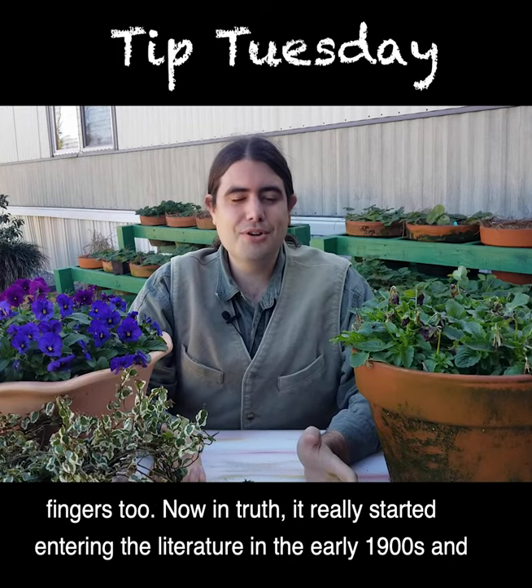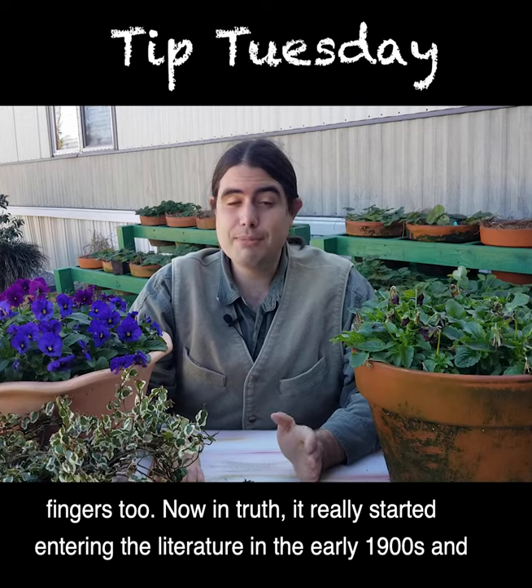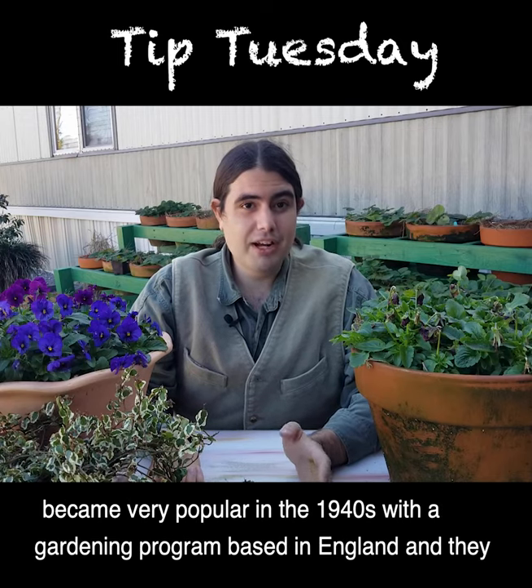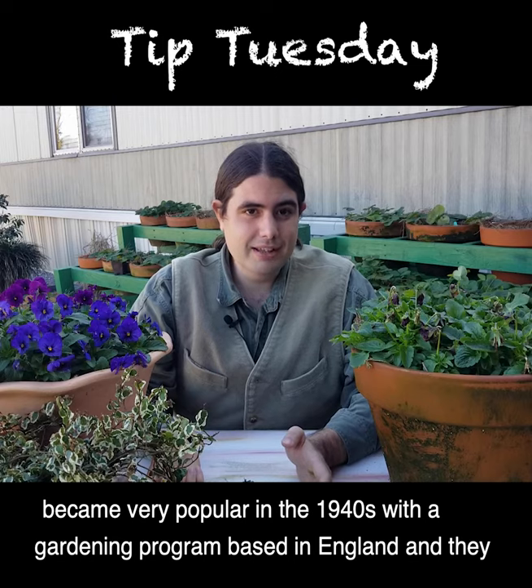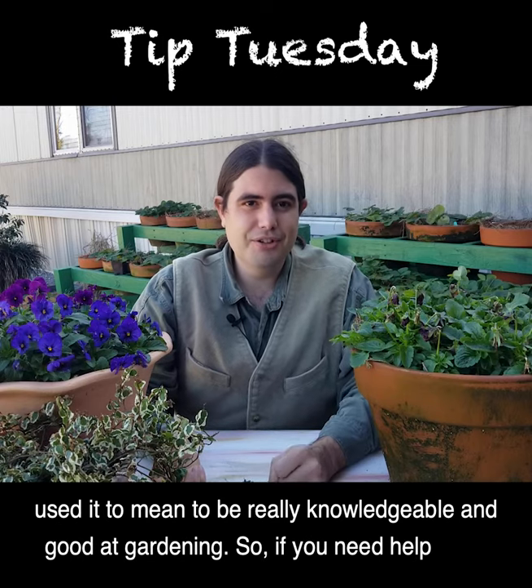Now in truth, it really started entering the literature in the early 1900s and became very popular in the 1940s with a gardening program based in England, and they used it to mean to be really knowledgeable and good at gardening.